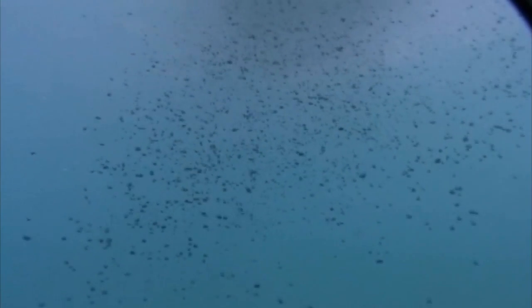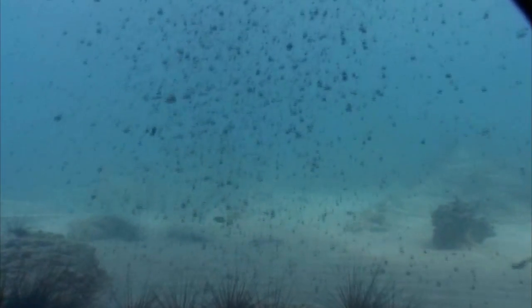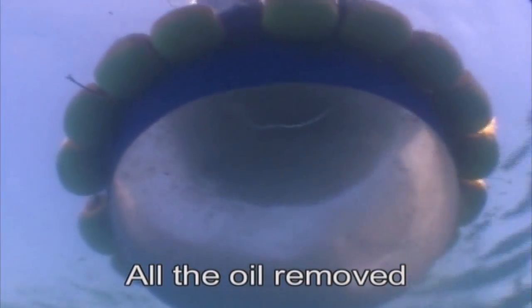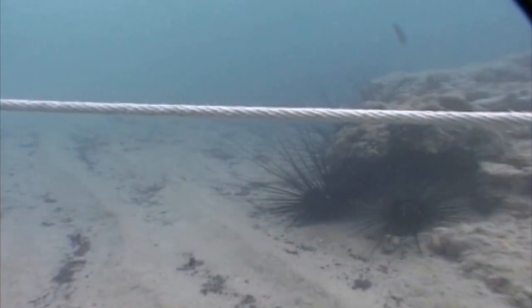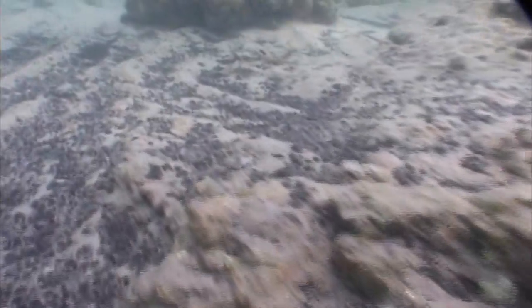Immediately after the adhesion process, the water column is almost clear and no interference with sea life occurs. Already during the sinking process, further samples are taken to verify the right ratio of the product in proportion to the oil requiring treatment. After the particles have sunk to the bottom, flora and fauna continue life as usual. Based on the existing physical properties, the oil is firmly bound to the SOT11 and is in no circumstances released back into the water column or to the water surface.